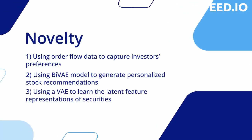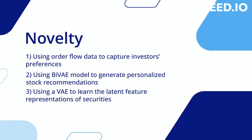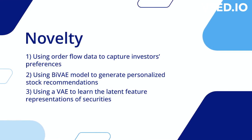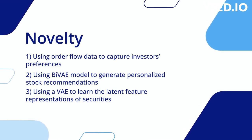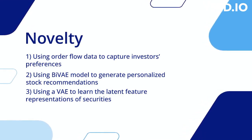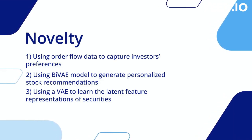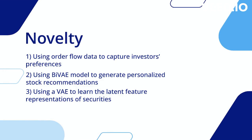The novelty of our project lies in utilizing order flow data, which includes the investor's CDS account ID to identify investor-stock interactions. This data is not publicly available, making it unique to our project. We incorporate the latest research in recommender systems by utilizing a deep learning approach with the bilateral variational autoencoder model, enabling us to generate personalized stock recommendations.